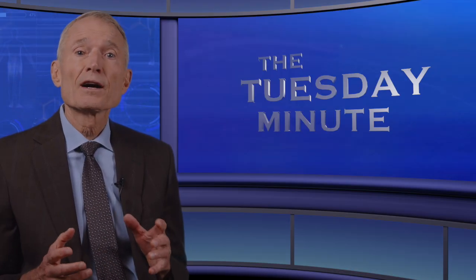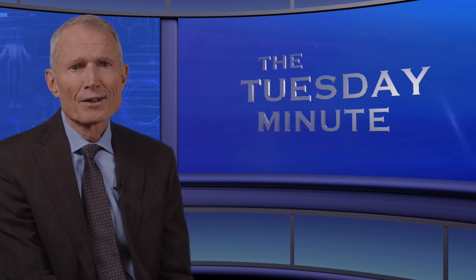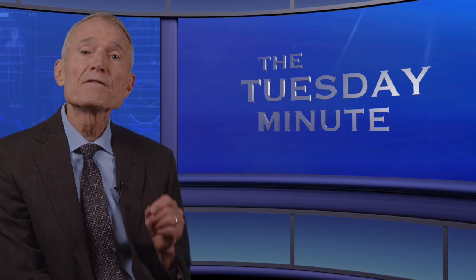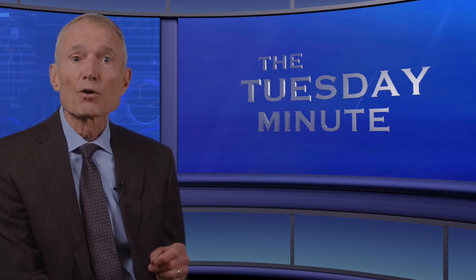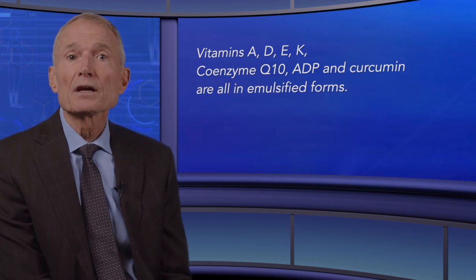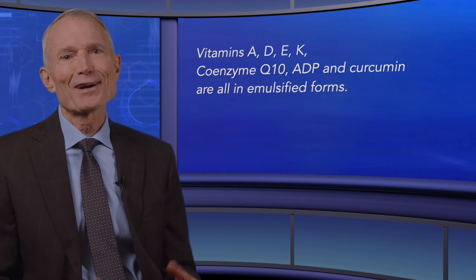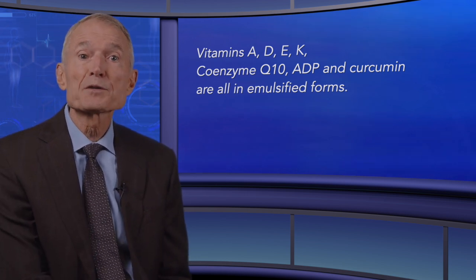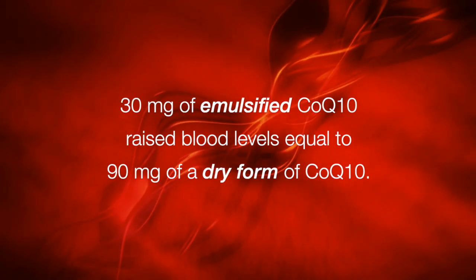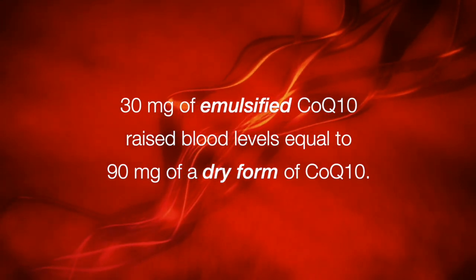The particle size of Biotics emulsions consistently hovers right around 0.5 microns, which technically makes them a microemulsion — small enough to go directly into the lymph system but not so small that they may create cellular membrane disruption. The emulsification technology Biotics employs has been safely and effectively utilized for over 40 years. The philosophy of Biotics Research is to emulsify with food grade materials any fat-soluble vitamin, botanical, or food that has therapeutic value — so vitamins A, D, E, K, coenzyme Q10, ADP, and curcumin are all in emulsified forms. We know CoQ10 must be emulsified by the liver to be absorbed; for example, 30 milligrams of emulsified CoQ10 raises blood levels equal to 90 milligrams of a dry form of CoQ10.